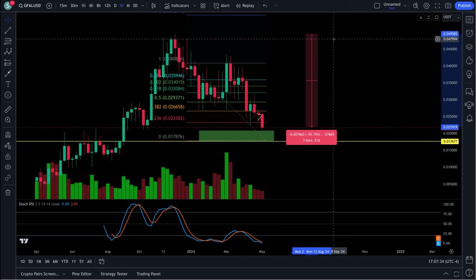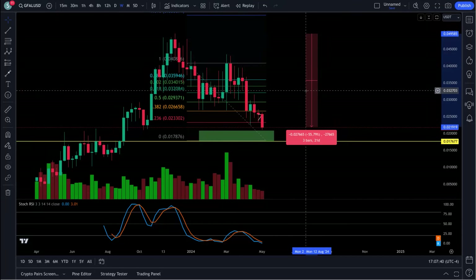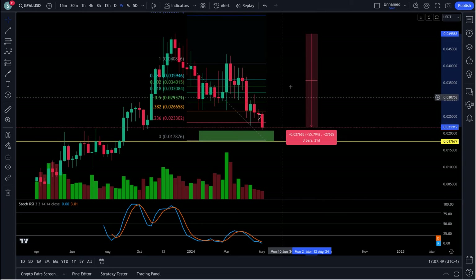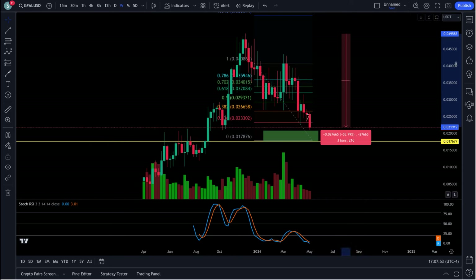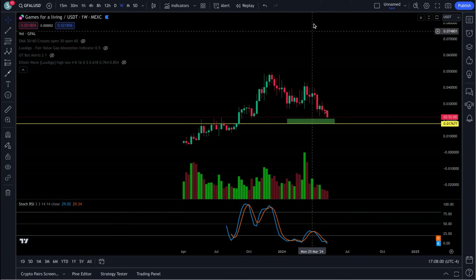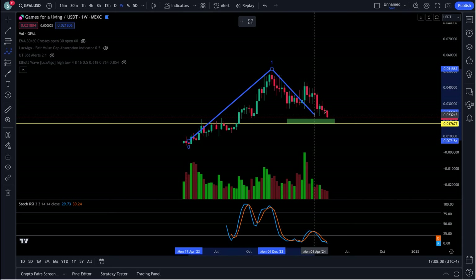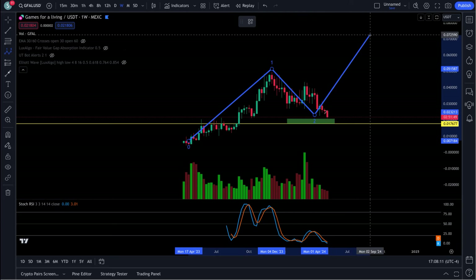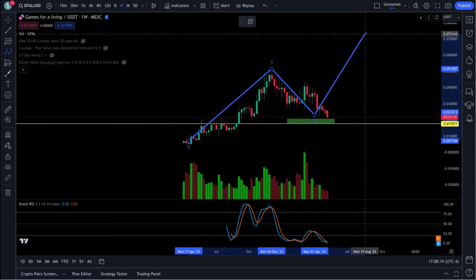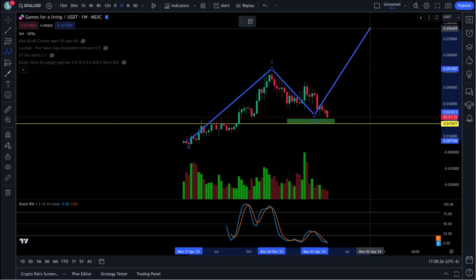Just to get back to the top is 50-56% profit. This thing has a long way to go in this bull run. When you add the five waves, this entire move is nothing but a wave one and a wave two pullback. The next wave — the third wave — is your strongest and longest wave. Wave three is going to be a monster, and that's where a lot of your profits are going to be made.